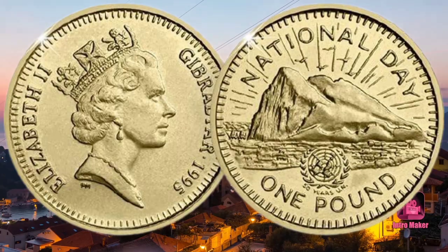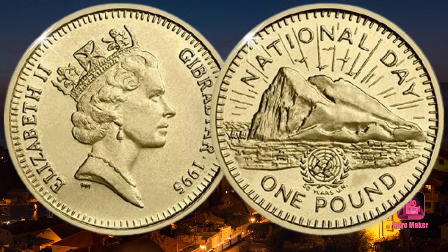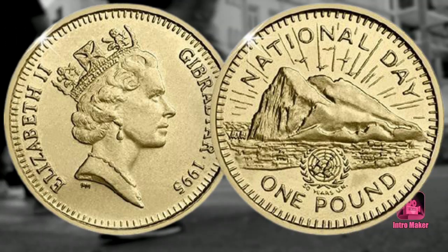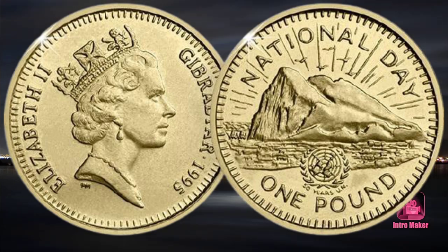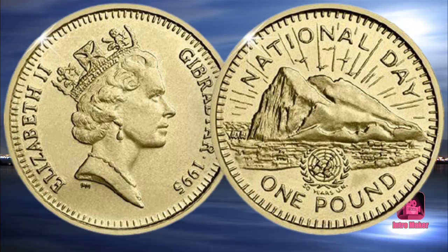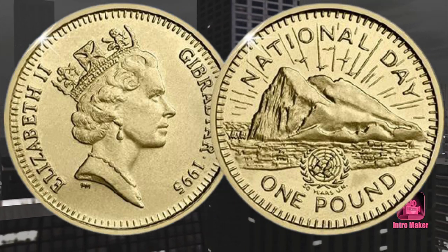Number three: Rock of Gibraltar One-Pound. This one-pound coin was issued for the 1995 National Day and for the 50th anniversary of the UN. National Day is celebrated annually on September 10th and is the official national day of Gibraltar. The reverse features the iconic Rock of Gibraltar with birds and sun rays above, and the obverse features the Raphael Maklouf engraving of Queen Elizabeth II.